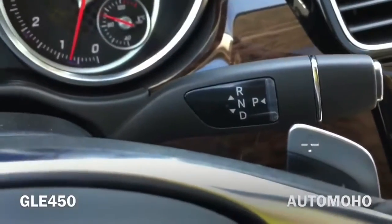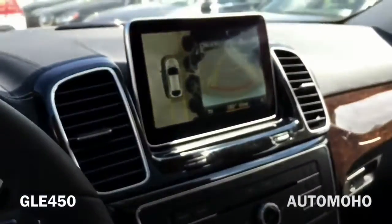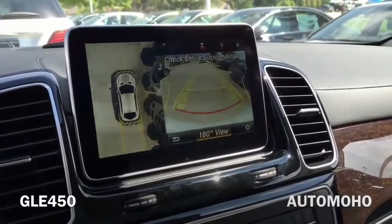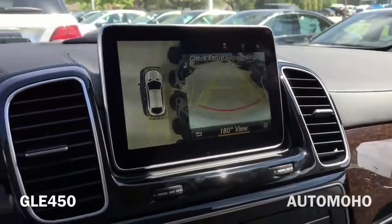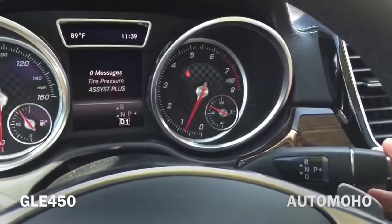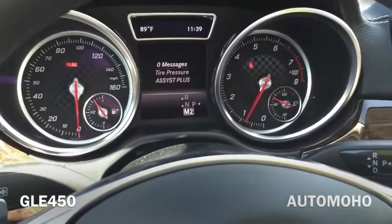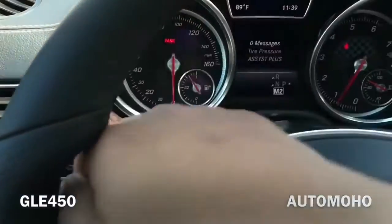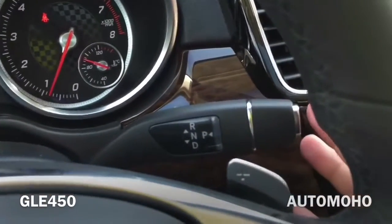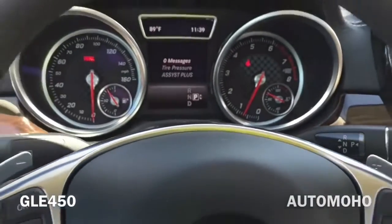To the right you have the gearbox lever. Just push it up for reverse. Once in reverse, the backup camera will appear on the multimedia screen, giving you the overhead camera and the rear backup camera. Slightly down for neutral and down again for drive, and that's when you can use the paddle shifters to change gears. Press the P for park. Very easy to use.